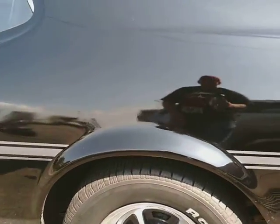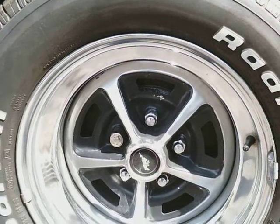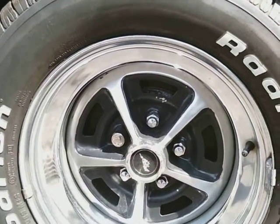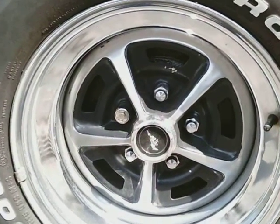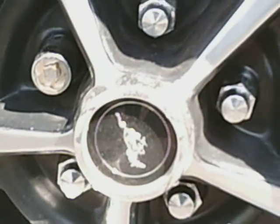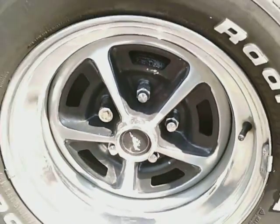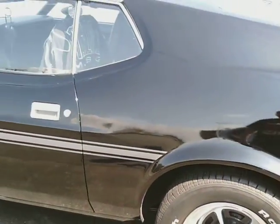Wow, look at that. Look at the original rims. There's a little horsey — I see you. Wow. 25 grand for this.